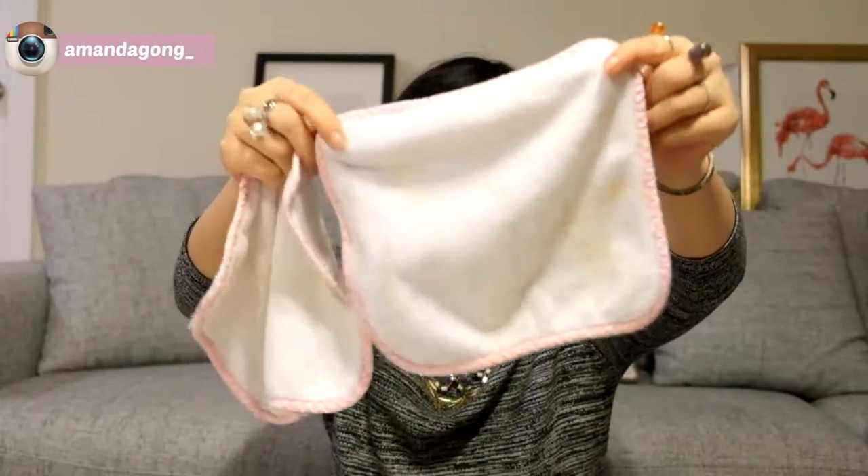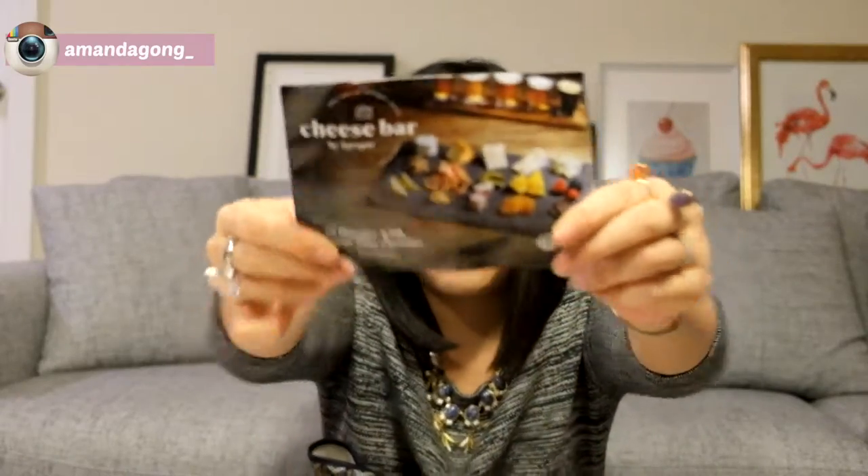I have some cloth — these are from Pottery Barn. They're very old, and maybe I should wash them because they're a little bit dirty. And I have a cheese coupon — probably I got it from the supermarket.